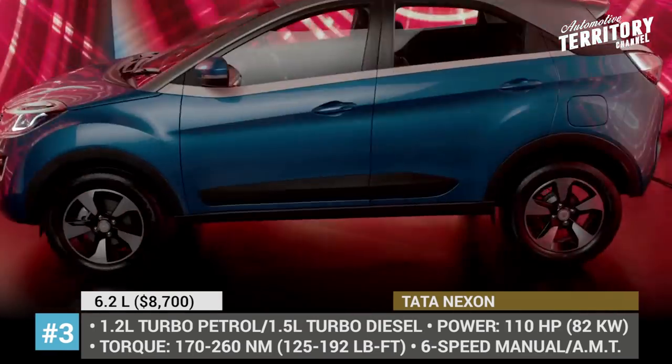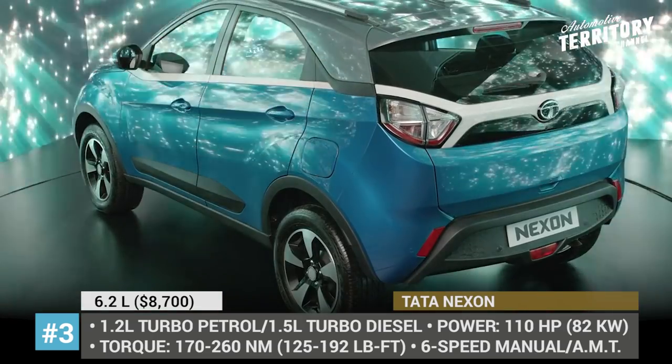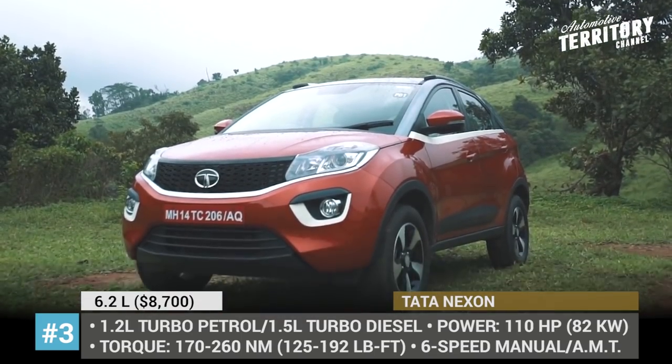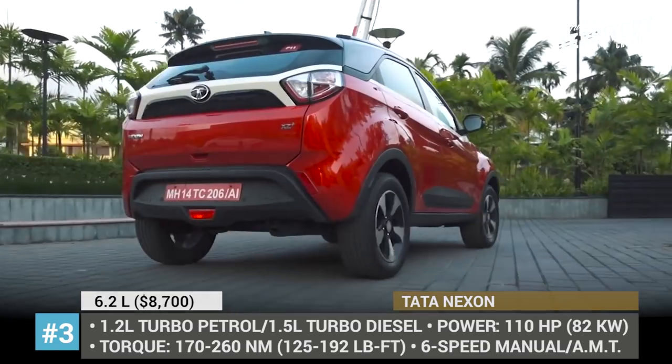Tata Nexon. This was Tata's first attempt to step into the field of subcompact crossovers under 4 meters long, and right from the start it became a hit. Some of the reasons include a beautiful coupe-inspired shape, outstanding safety ratings, comfortable dimensions, and a price which undercut segment rivals.